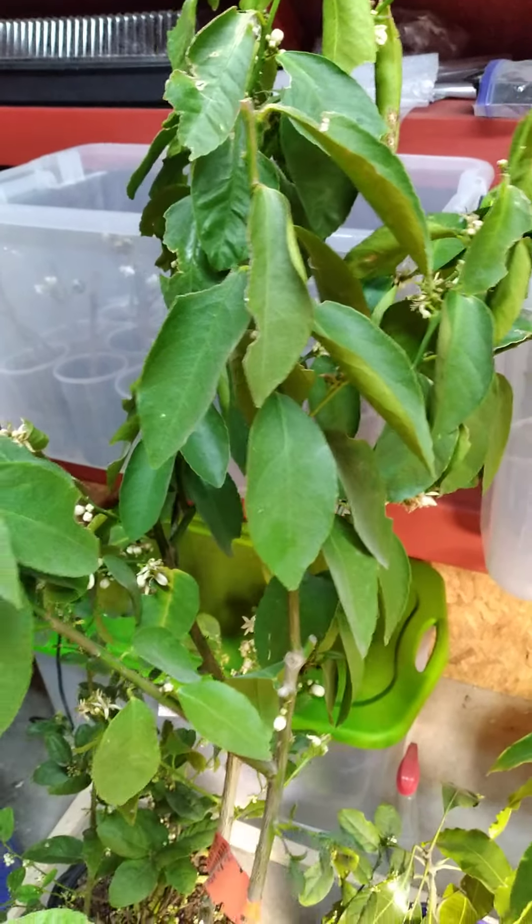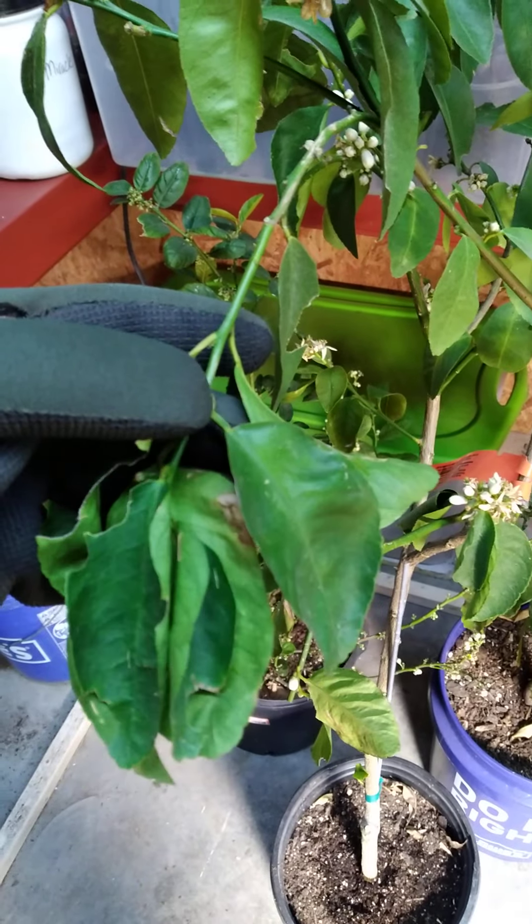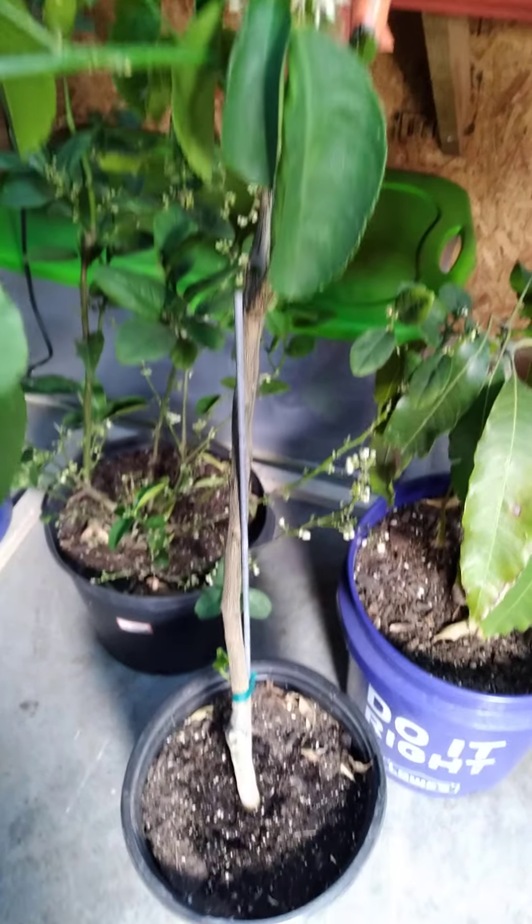Yeah, it may come back. These are looking kind of rough, but maybe the trunk will pull through — oh, that looks good.